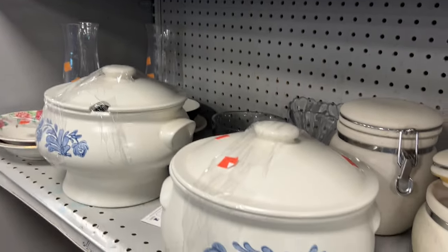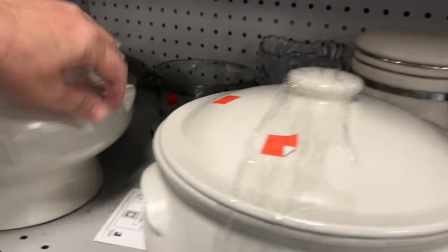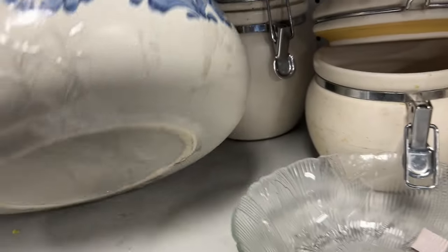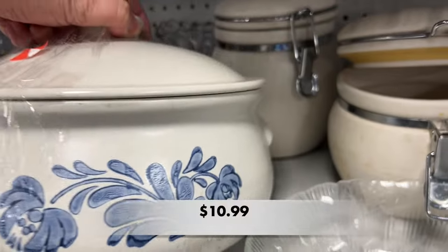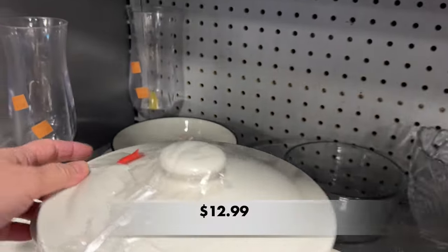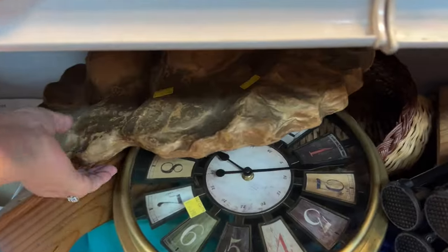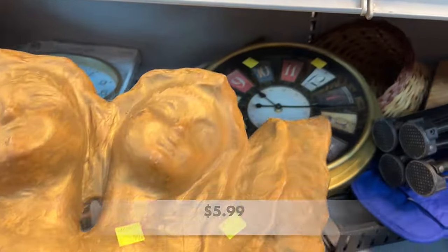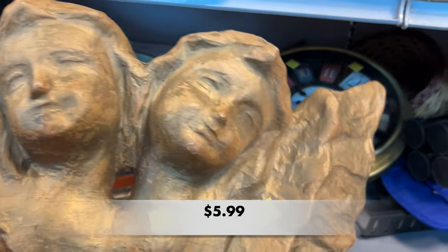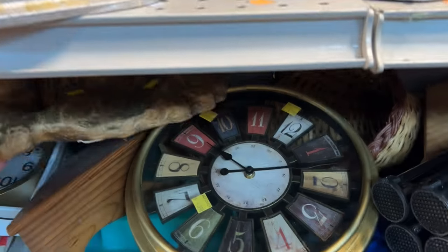Next I came upon these two types of crocks or bean pots — they look like they could be Falsgraf, but they are not Falsgraf. And I'm going through a little phase where I love cherubs these days; this was actually a paper mache piece.